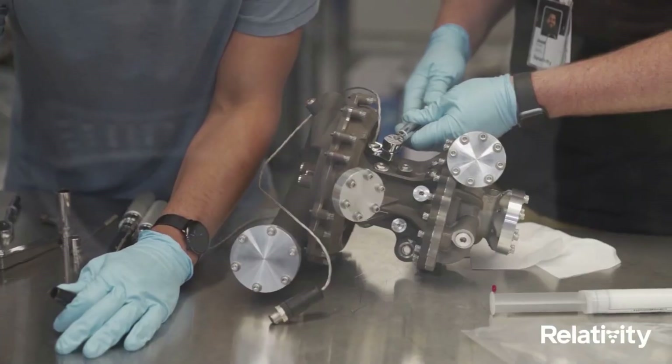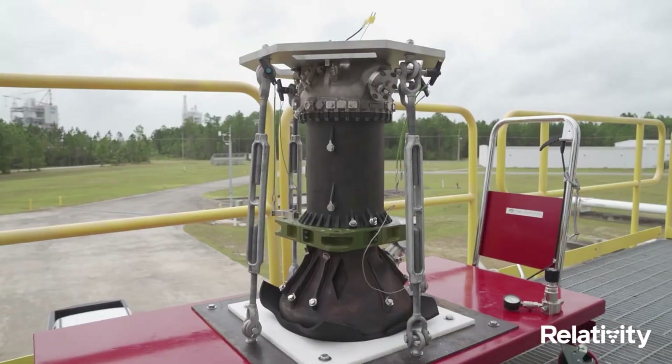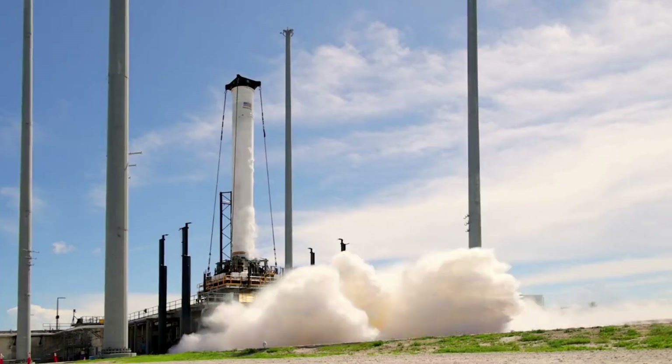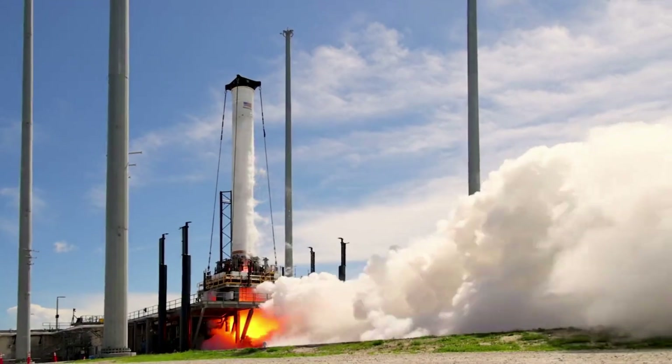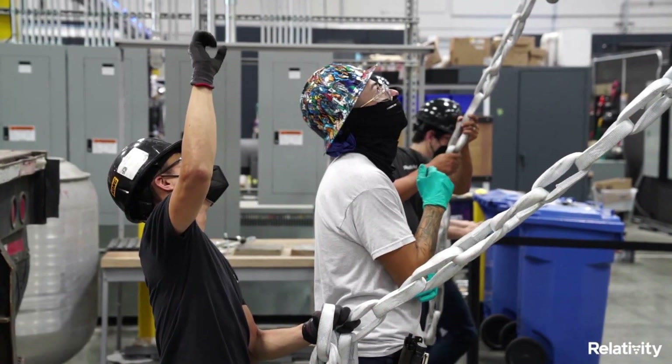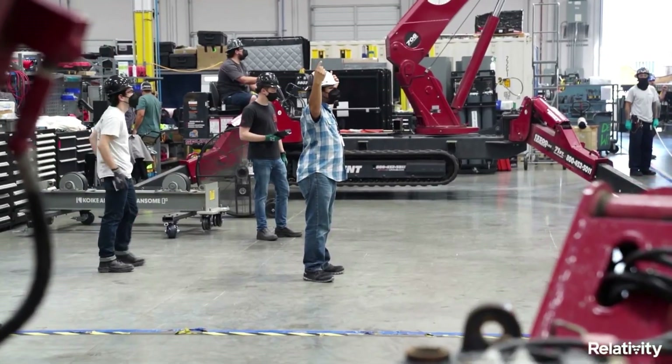For years now, Relativity Space has been working to completely reinvent the rocket manufacturing process. If successful, launch vehicles including Terran 1 and Terran R could end up being much more capable than expected. Here I will go more in depth into some of the recent updates, what to expect in the future, a closer look at Terran R, and more.